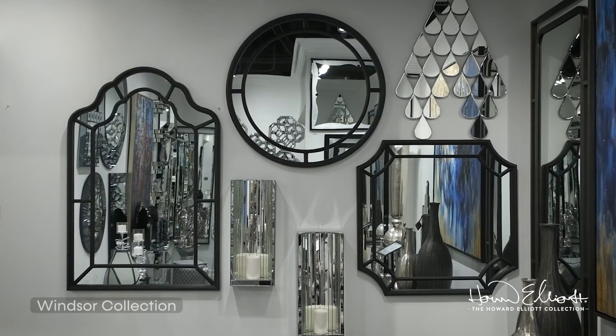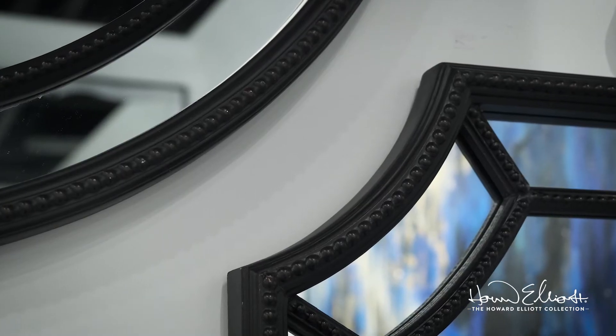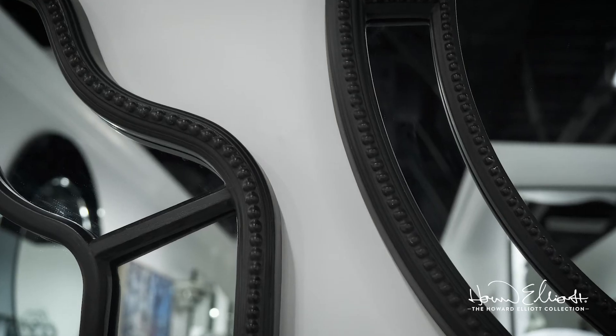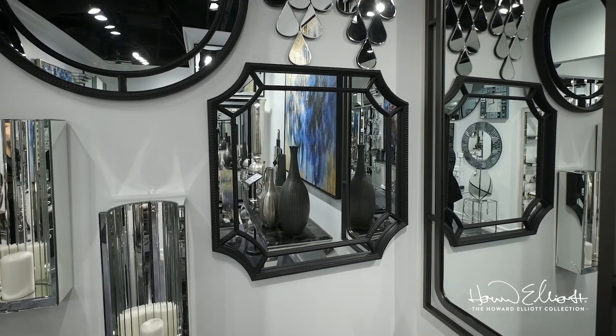Our Windsor collection of mirrors features fine details and multi-layered moldings. The detailing of the frames provides depth and richness with a distressed ebony finish. Customers can choose from three distinct shapes: arched, square, or round.